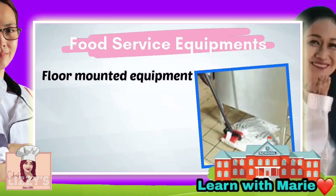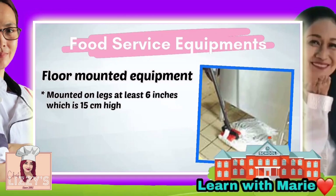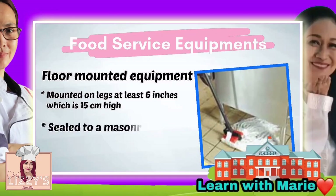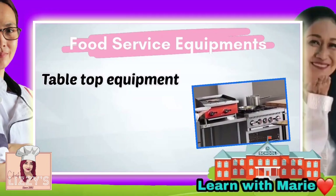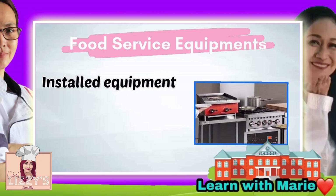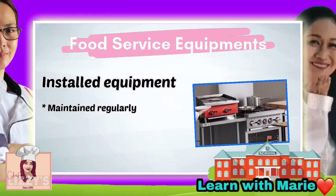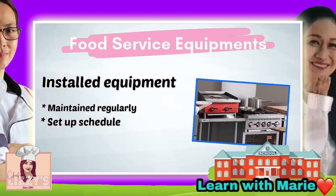To install and maintain equipment, floor-mounted equipment must be either mounted on legs at least 6 inches, which is 15 cm high, or sealed to a masonry base. Tabletop equipment should be either mounted on legs 10 cm high or sealed to the countertop. Once equipment has been installed, we need to maintain it regularly — simply set up a schedule with your supplier or manufacturer and check equipment regularly to make sure it is working correctly.